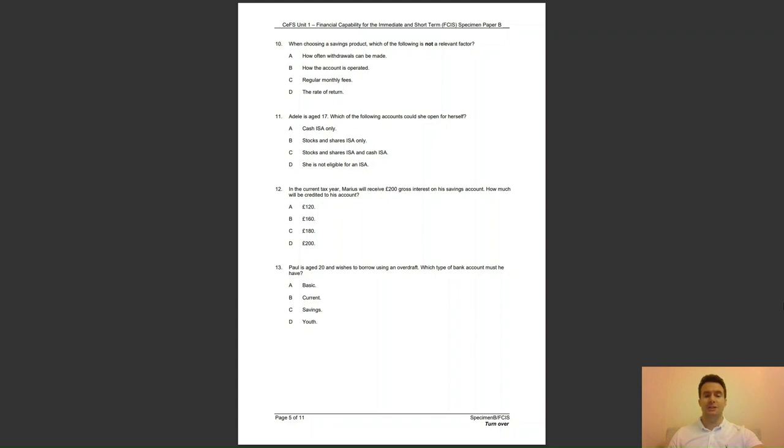Question 13: Paul is aged 20 and wishes to borrow using an overdraft. Which type of bank account must he have? A, basic; B, current; C, savings; or D, youth? The answer to question 13 is B — an overdraft is a flexible borrowing facility on a current account.